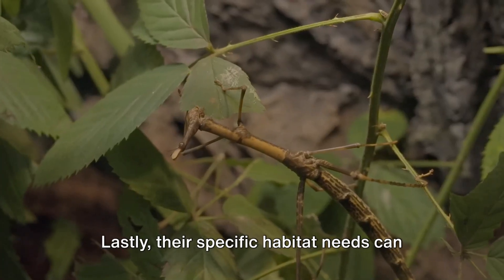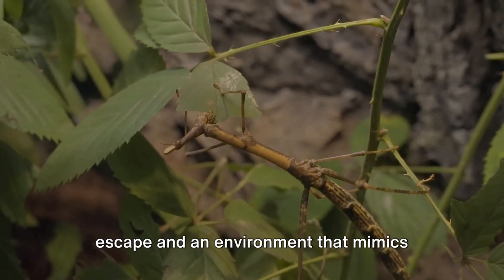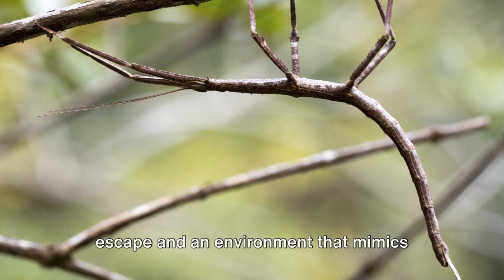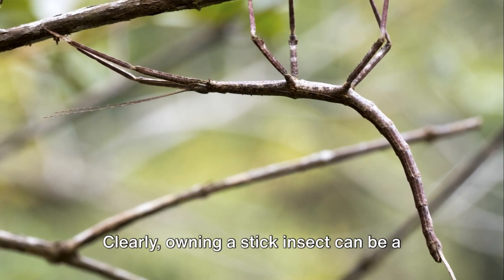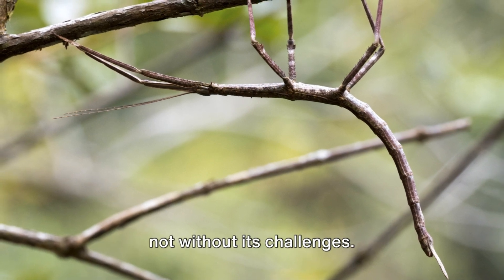Lastly, their specific habitat needs can pose a challenge. They need a secure enclosure to prevent escape, and an environment that mimics their natural habitat. Clearly, owning a stick insect can be a unique and rewarding experience, but it's not without its challenges.